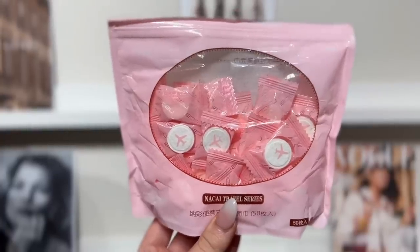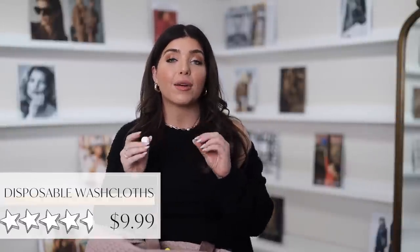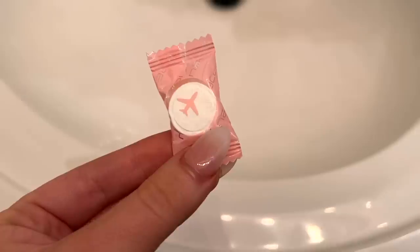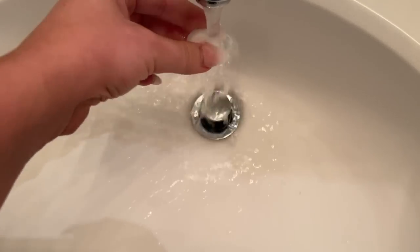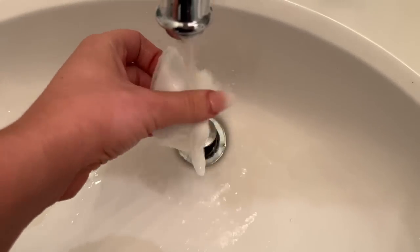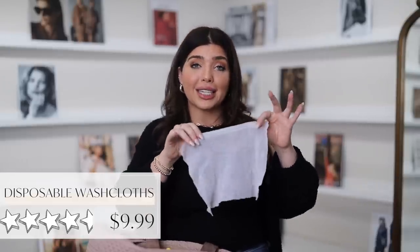I recently discovered these — first of all, the packaging is absolutely adorable, but they are disposable washcloths. They feel like a real towel — they're about the size of a piece of candy and you need these in every bag you have. It comes in a 50 pack and they are meant to be disposable, not reusable. All you need is water and it becomes a washcloth — not like a wet wipe, but like a cotton washcloth. This would be excellent for little kiddos as well. I like them for when I'm at a theme park, at the airport, or if you're the type of person that camps and hikes. These are dry, so you do have to have access to water to get the full benefit.